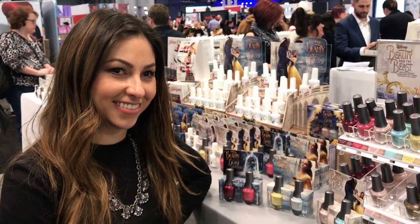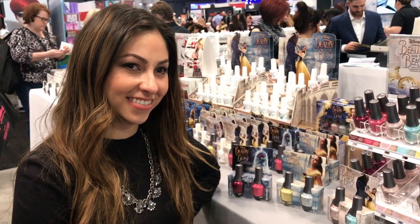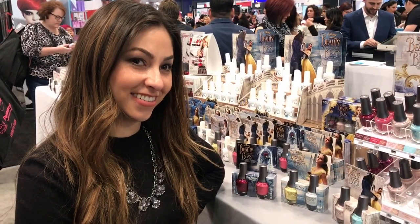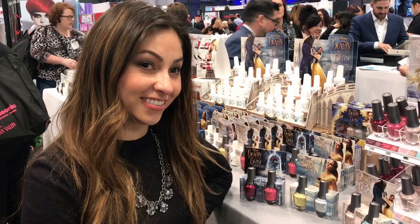Hi, this is Cece Payne from Beauty Ballerina and I'm here at the International Beauty Show with Morgan Taylor herself, the Morgan Taylor Lacquers. And Morgan, I see that you have a beautiful new collection with Beauty and the Beast. Can you just tell us more about your products?